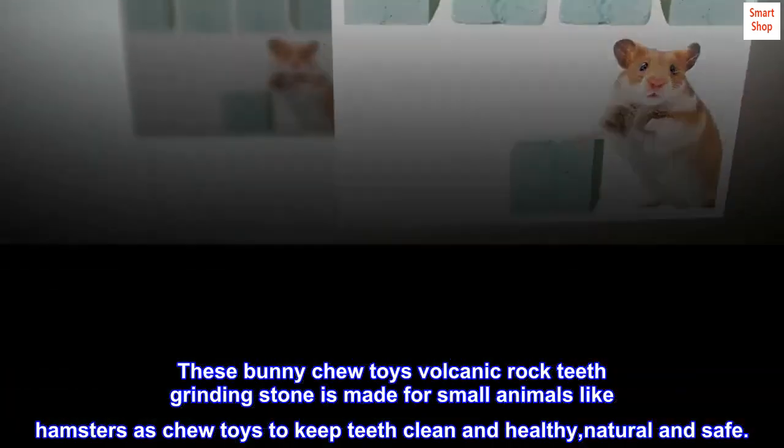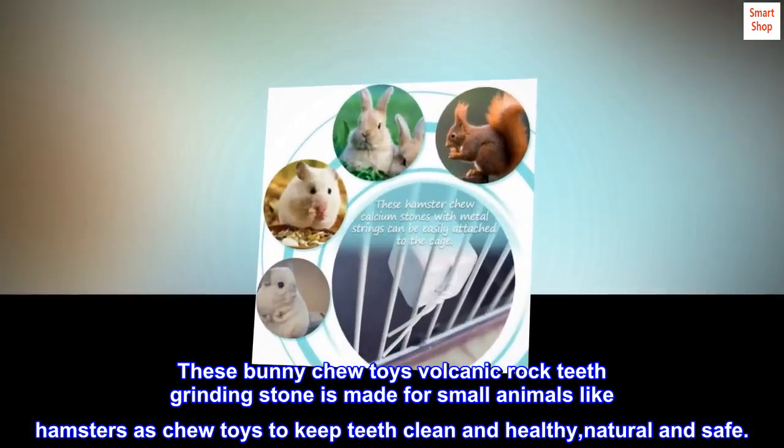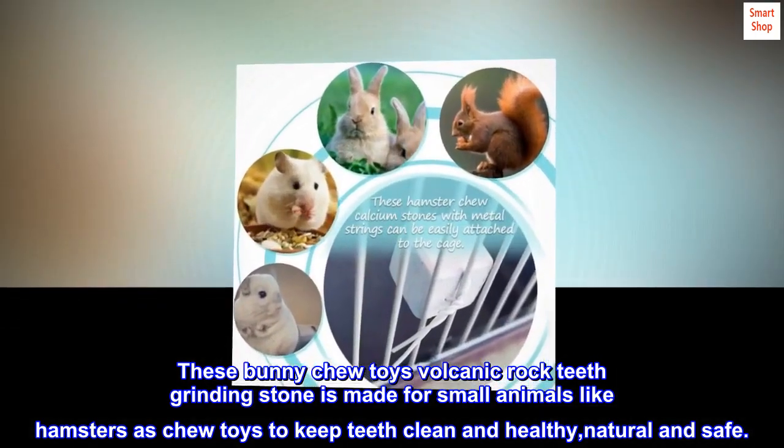These bunny chew toys volcanic rock teeth grinding stone is made for small animals like hamsters as chew toys to keep teeth clean and healthy, natural and safe.